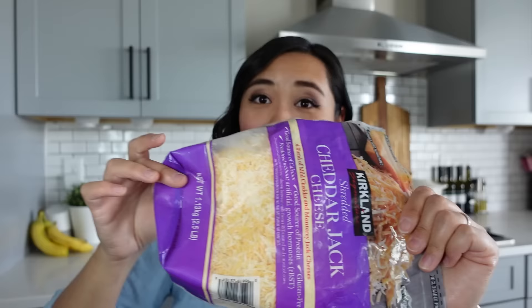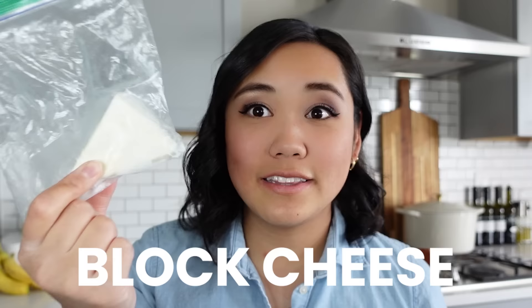You can freeze pretty much any kind of cheese. I've got some shredded cheese that's pretty separated, so I can just put it directly into a tortilla to make quesadillas. I can top it on a salad and just let it thaw for a couple minutes before eating. Just keep in mind that once it thaws, you won't want to refreeze the cheese. In addition to shredded cheese, you can also freeze block cheeses. This is just a little block of Parmesan — it's a little bit harder, but you can grate it straight from frozen or put it in the fridge overnight to let it soften up and thaw.